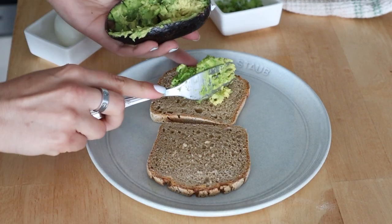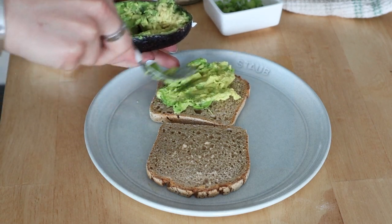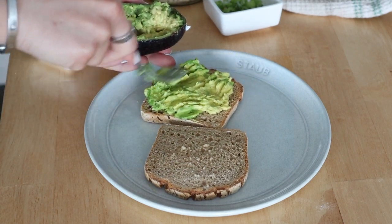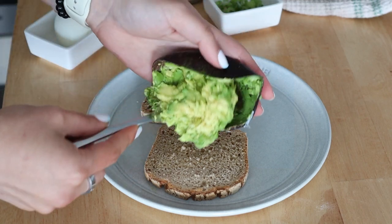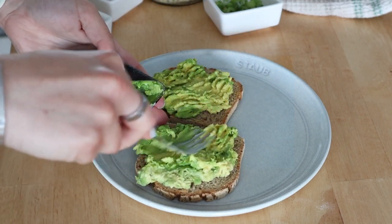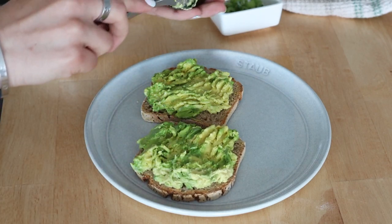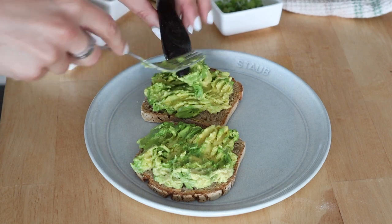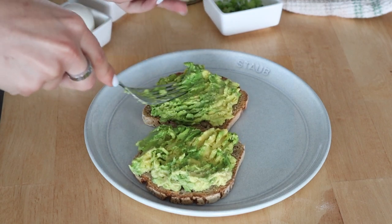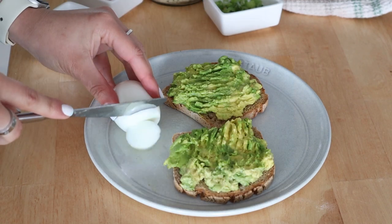Once my toast is done, I'm taking my mashed avocado and laying it on top of the bread. I use half an avocado per two slices — we don't skimp on the avocado over here! I spread that on, and then we're adding the rest of the toppings, which is what makes this avocado toast so delicious and better than your average avocado on toast.